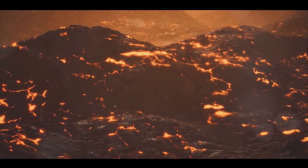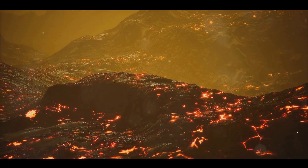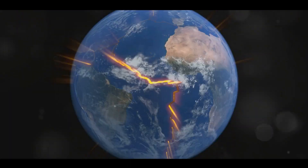When two of these plates collide, one can be forced under the other, creating a pathway for the magma to break through. This is called a subduction zone, and it's one of the most common birthplaces for new volcanoes.